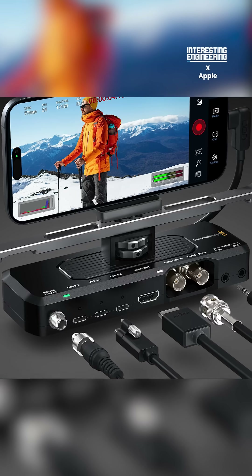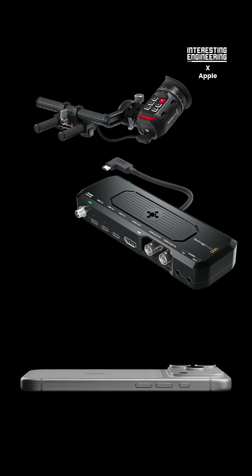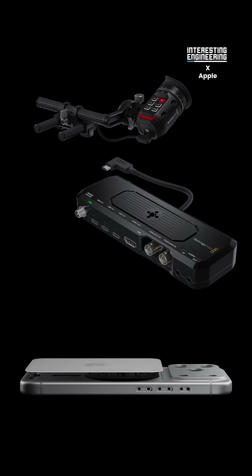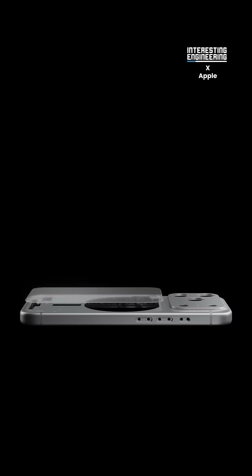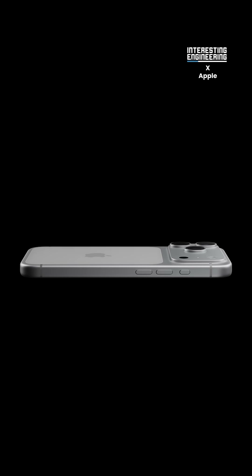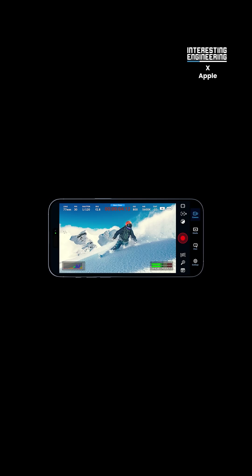The new iPhone Camera Dock is ridiculous. Apple have teamed up with Blackmagic and released the Camera Pro Dock, an accessory designed for the new iPhone 17 Pro. It features a host of professional inputs found on much higher-end cinema cameras, like Genlock and Timecode In.